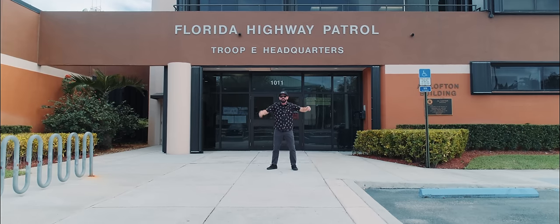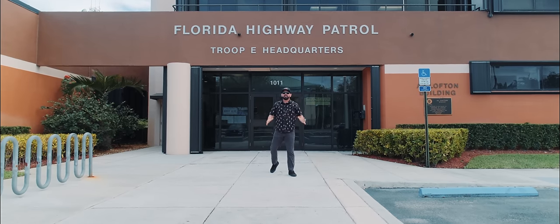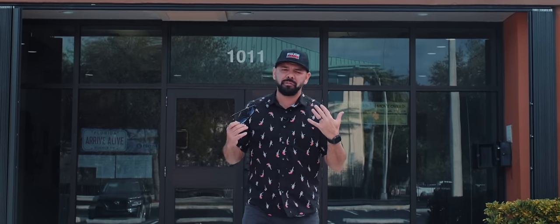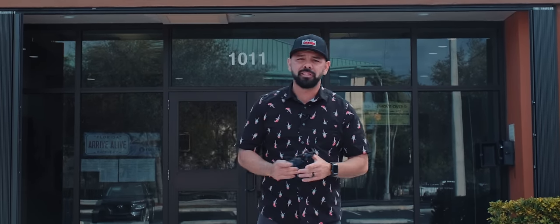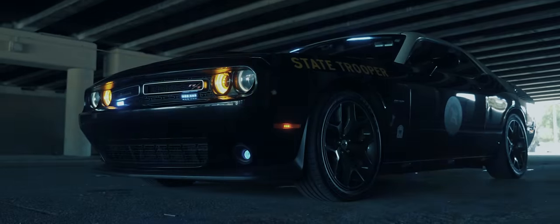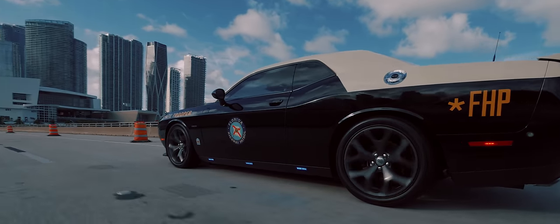And we're back. Welcome to another episode of Police Cars. Today we're in Miami, Florida, standing outside of one of our favorite places here on Police Cars — Florida Highway Patrol Troop E. We're going to be touring one of their awesome high-performance vehicles that allows them to catch up to speeders. Let's go meet with Lieutenant Camacho and get this thing started.